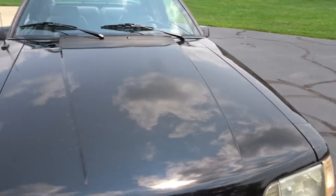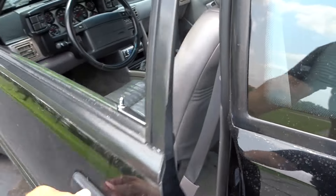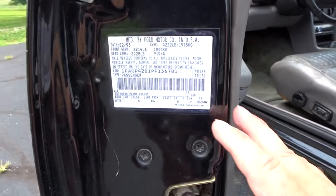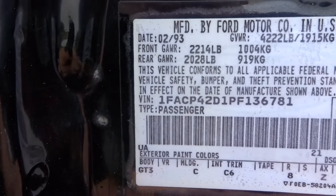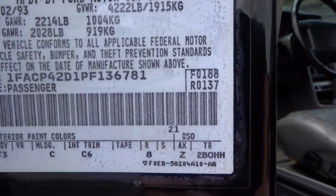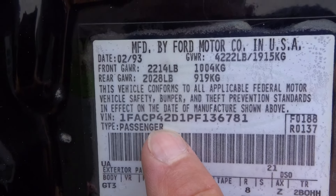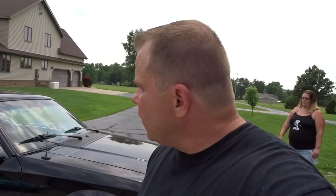Now I know some people might say 'that's not a real Cobra,' so I'm going to show you the door tag right now. This is legit — 42D, that's a Cobra. Black, opal leather, five-speed. So this is a true five-speed Cobra. There you go — there's the door tag. Most of the body panel tags are on the car, some are not, but that's fine.